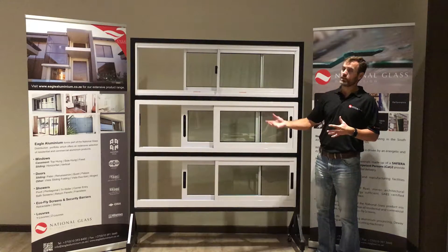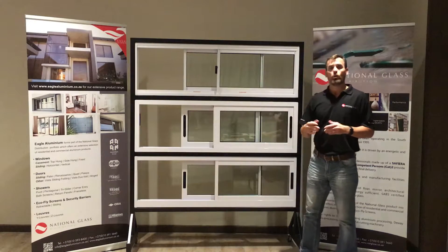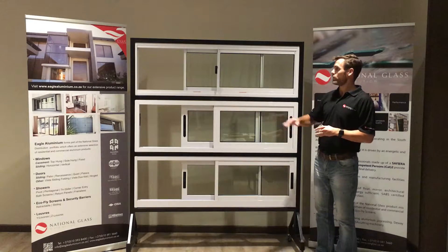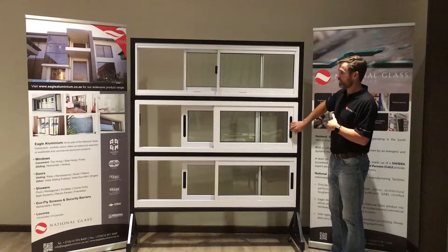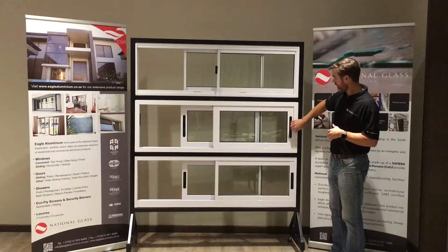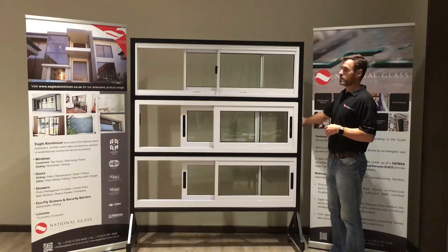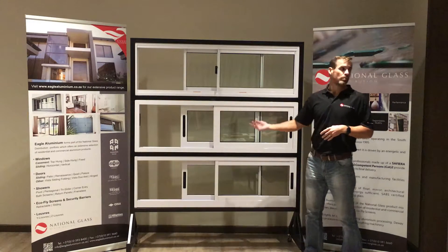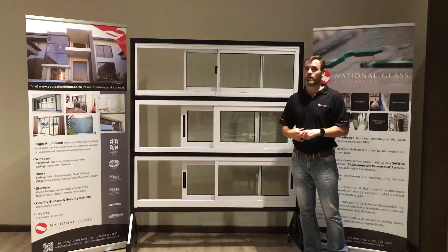What you can't see here is another addition to our portfolio: the Palace sliding window, which gives you that added handle and lock option that these windows don't offer. Standing internally, these windows open and close via their lock and keep system.